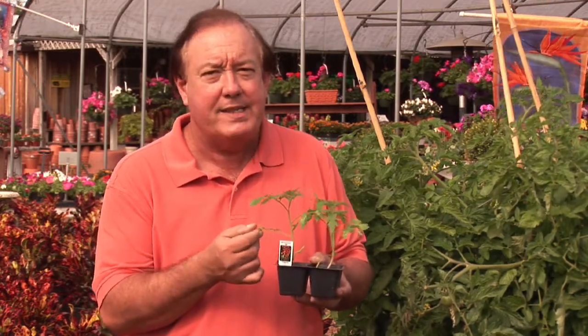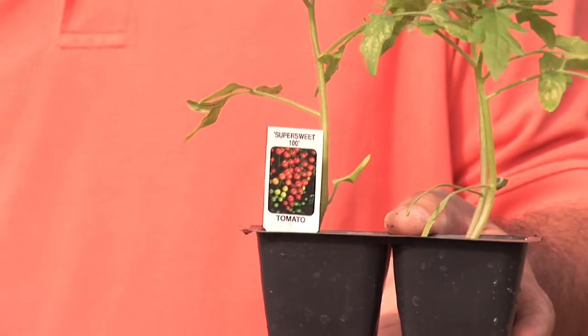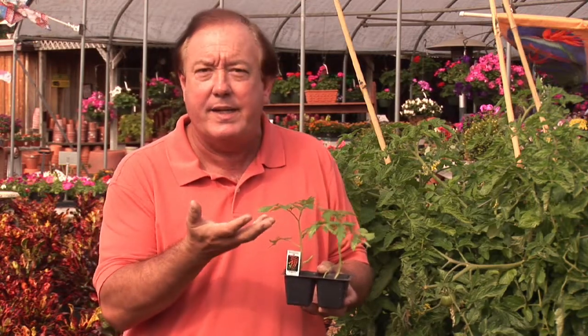Remember, of course, that tomatoes need six hours of bright sun a day. Without six hours of sun a day, you're going to have a problem. Typically, I have people who call me sometimes and they'll say they're growing them on the north side of their house and they're not getting any production. It can't give you production because it's not getting what it needs.